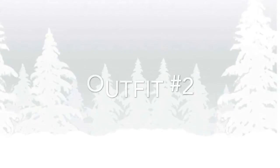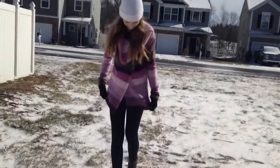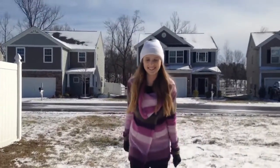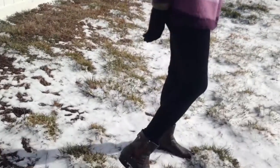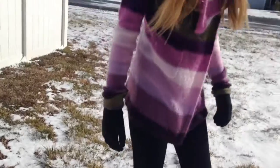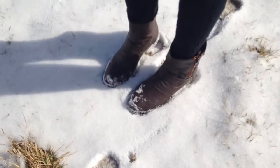So my leggings are from Target, and they have this really cool design on them. These shoes are also from Target.